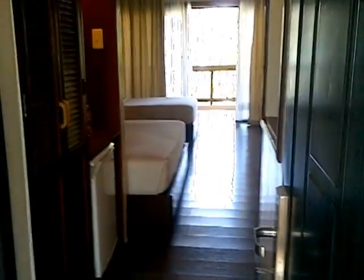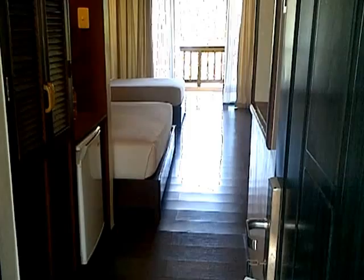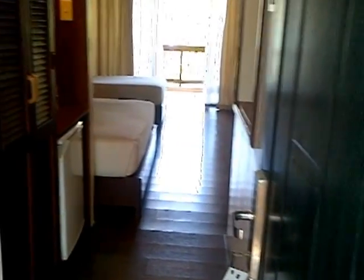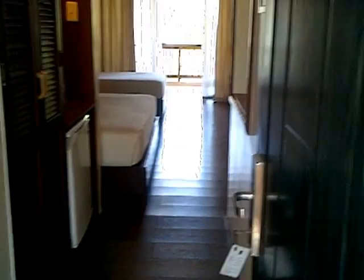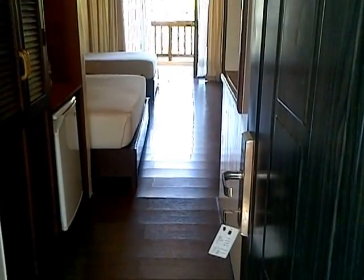All right, folks, today is Friday, April 6th, and we are on an island called Palawan, or more specifically, Puerto Princesa Island. We are staying at this place called Dos Palmas Resort, and I think we walked about half a mile from the cafe.